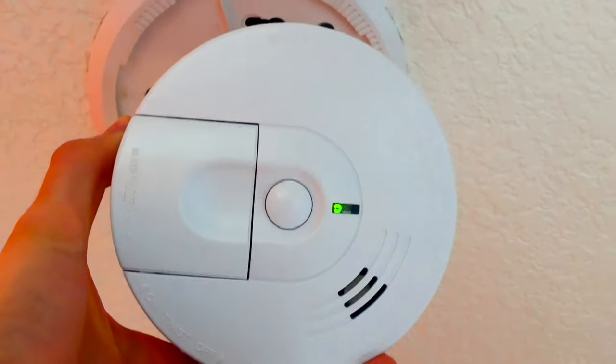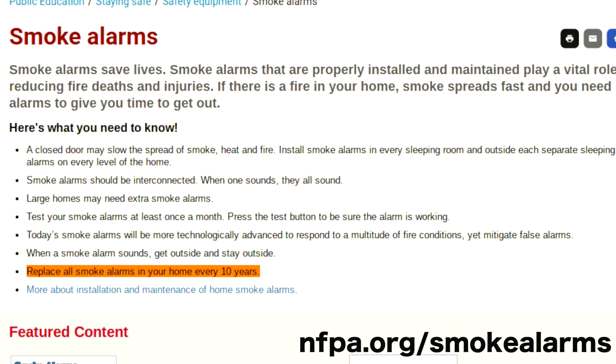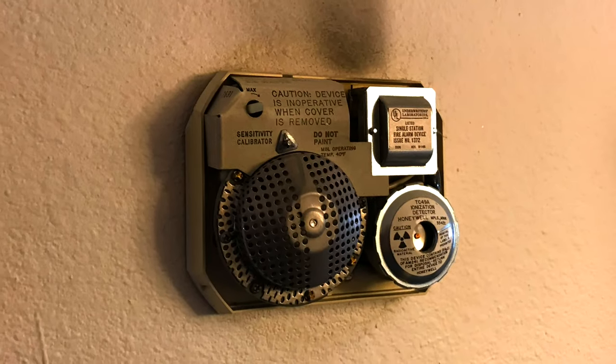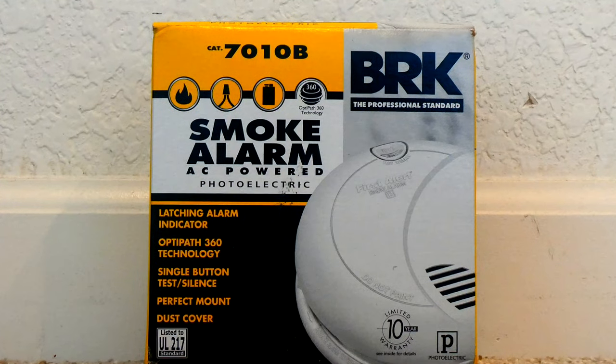Almost every smoke alarm manufacturer, as well as the National Fire Protection Association, recommends you replace your smoke alarms every 10 years. This ensures that problems such as these are fixed, the sensors are fresh and working, and that you know you have the latest safety equipment and recommendations in your home.